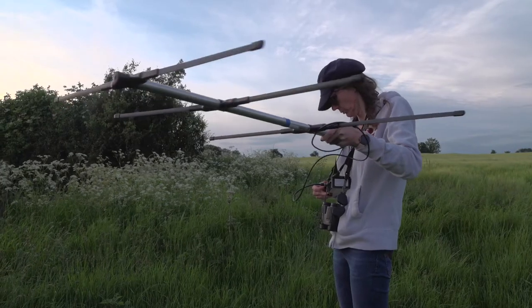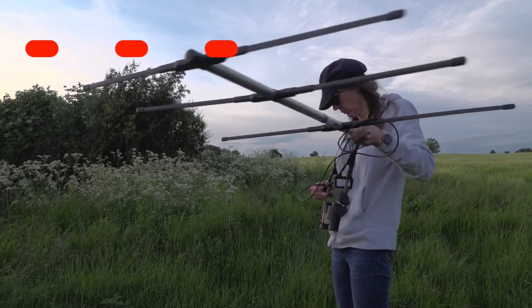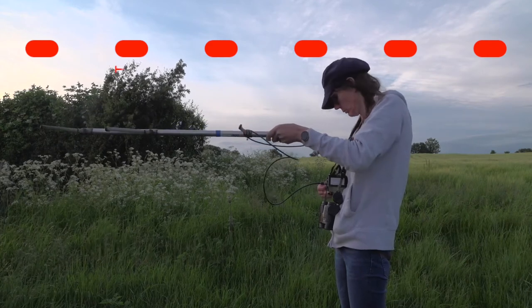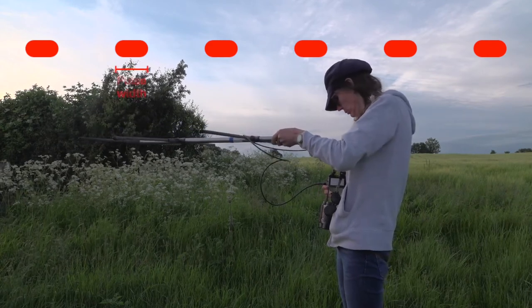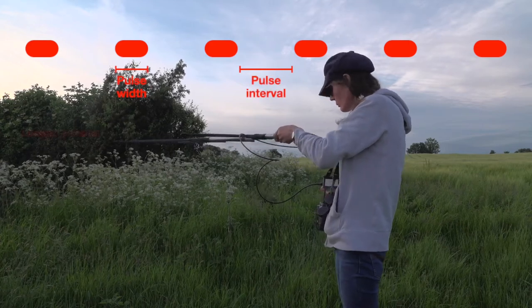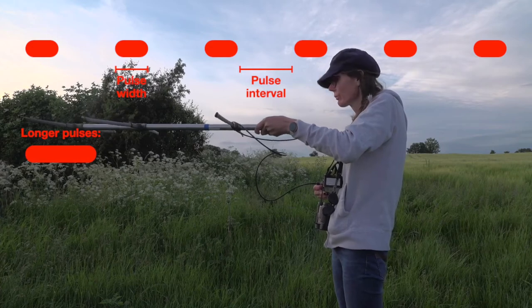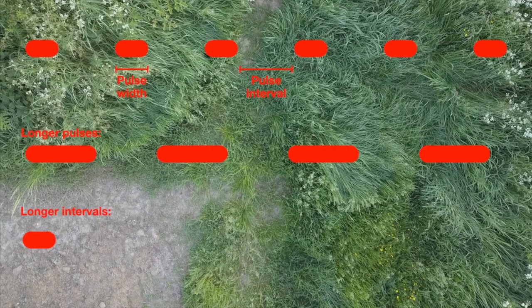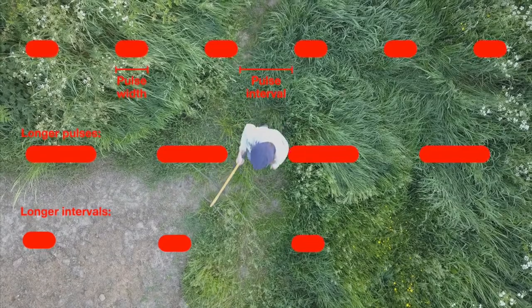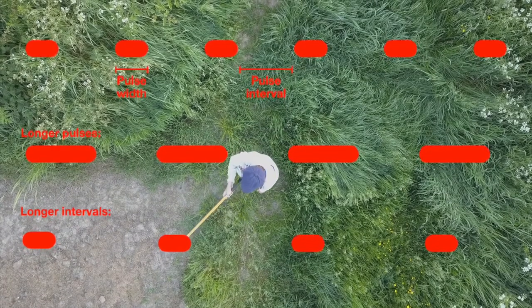VHF tags usually transmit pulses or beeps. This makes them much easier to hear and saves power, because the transmitter isn't transmitting constantly. We can specify the pulse's width and interval to choose a good compromise between tag life and range, and how quick and easy it will be to track in the field. A fast-moving animal will be difficult to track if its tag's pulses are infrequent. But for a species which rarely moves very far or very fast, a slow rate of pulses would be fine and save power, extending the battery life.